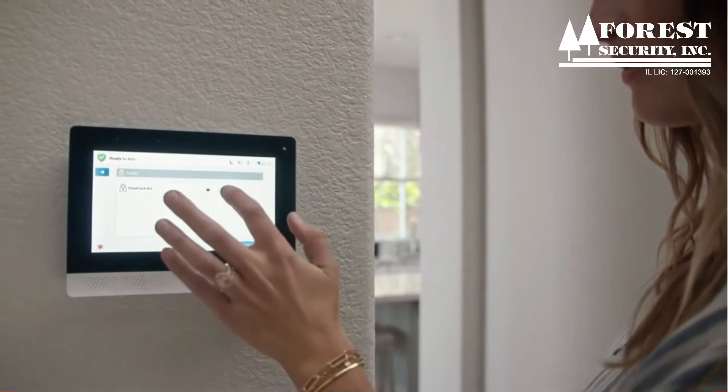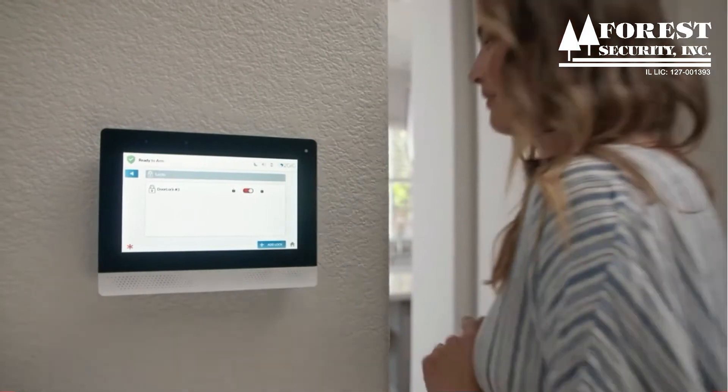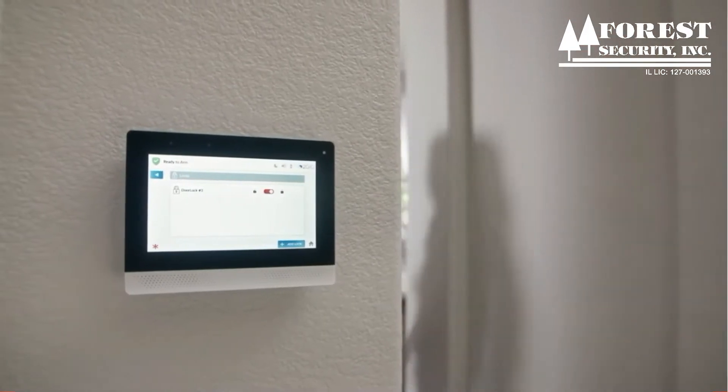Take smart home automation to the next level with scenes. Create your own settings for lighting, thermostats, door locks and more.